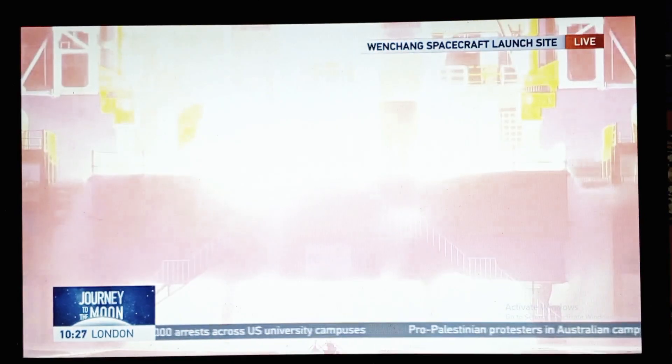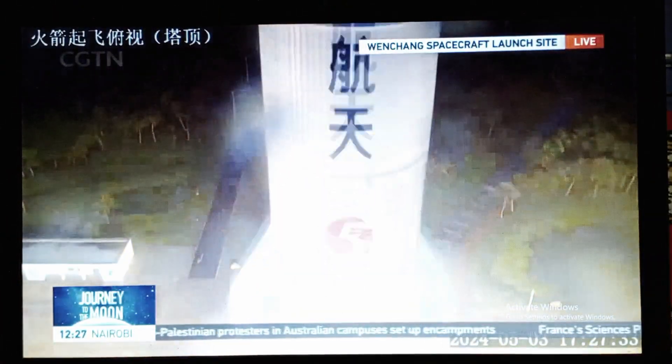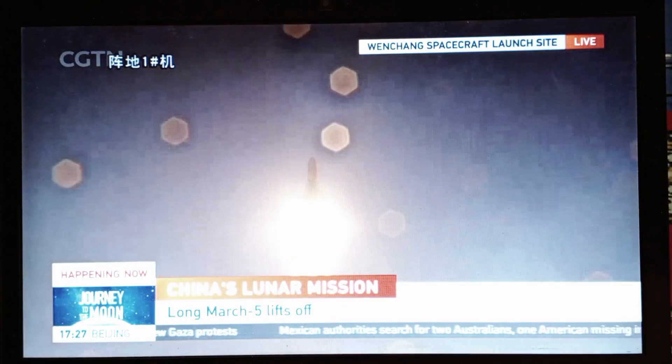We're now watching live feed from Wenchang's satellite launch center. China's Chang'e-6 mission has blasted off into the sky. It's all systems go — so magnificent. And now the tower is clear. It's now starting its epic journey to the moon.